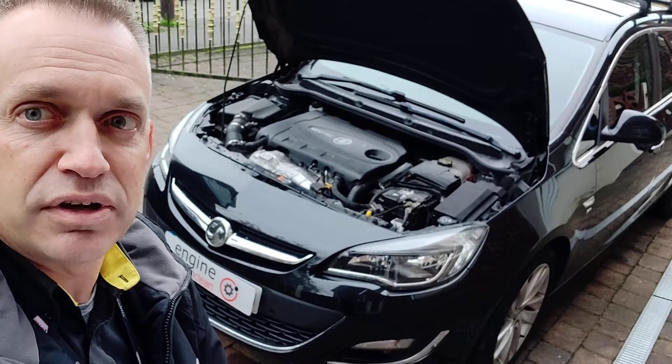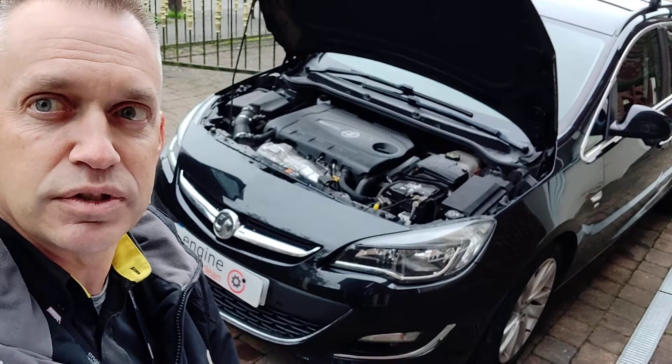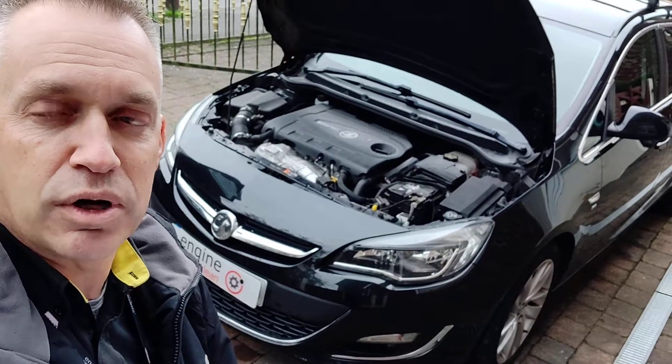If you've got a DPF light that won't go out after a couple of drives, get it diagnosed as soon as possible — because you never know what you're going to find and what might have happened.